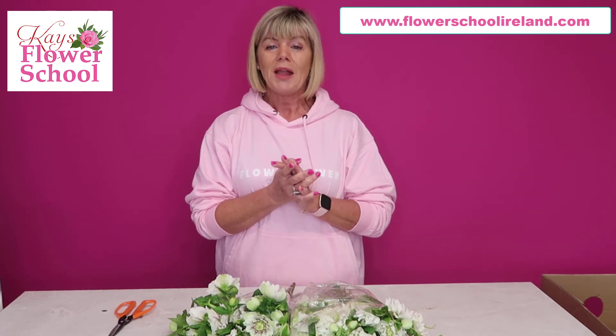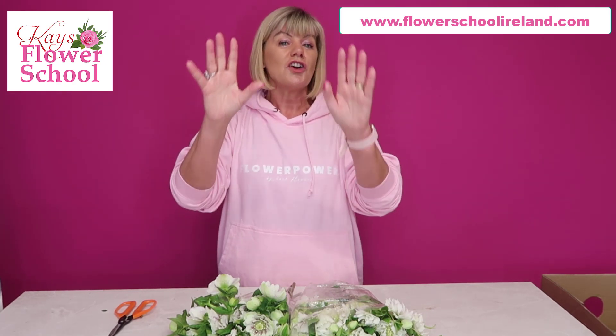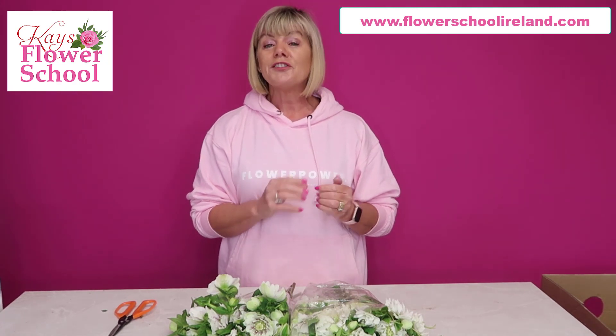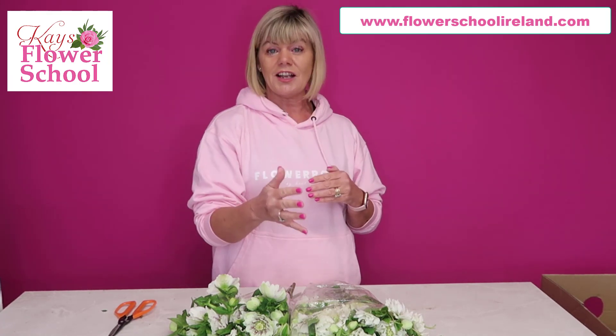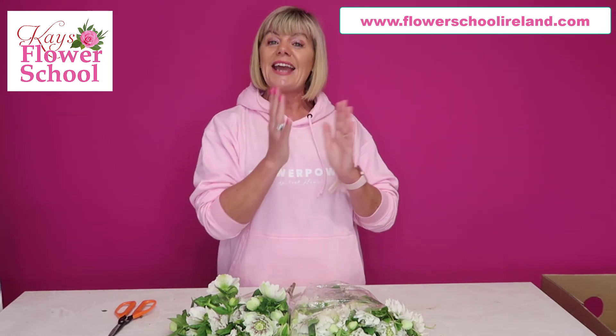They are inclined to curve towards the light, a bit like tulips. Have you ever had tulips in a vase of water and the sun is shining through the window, and all your tulips curve towards the light? Well, the Hellebore does exactly the same. When you take them out of the box the heads are quite bent or curved.